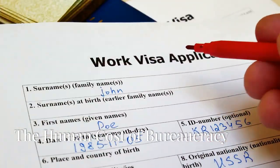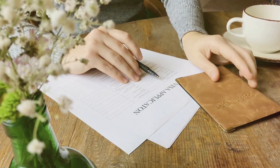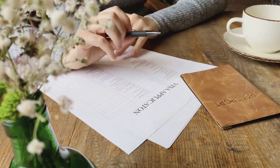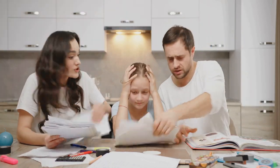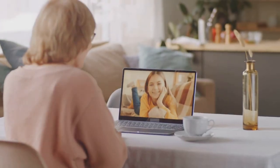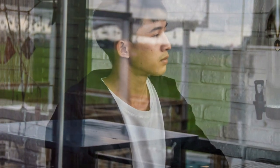The human cost of bureaucracy. You might be thinking, this visa bulletin thing sounds complicated, but is it really that big of a deal? It absolutely is. Because behind all those dates and categories are real people with real lives being put on hold. We're talking about families separated by continents, skilled professionals stuck in career limbo, and dreams left hanging in the balance.